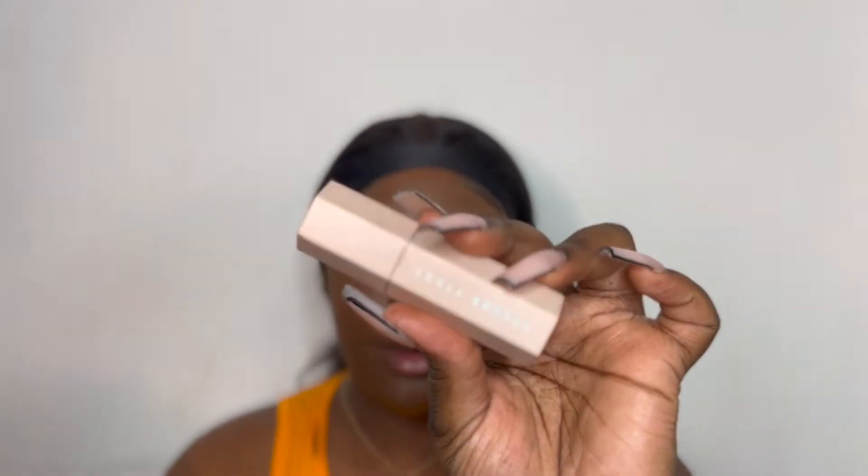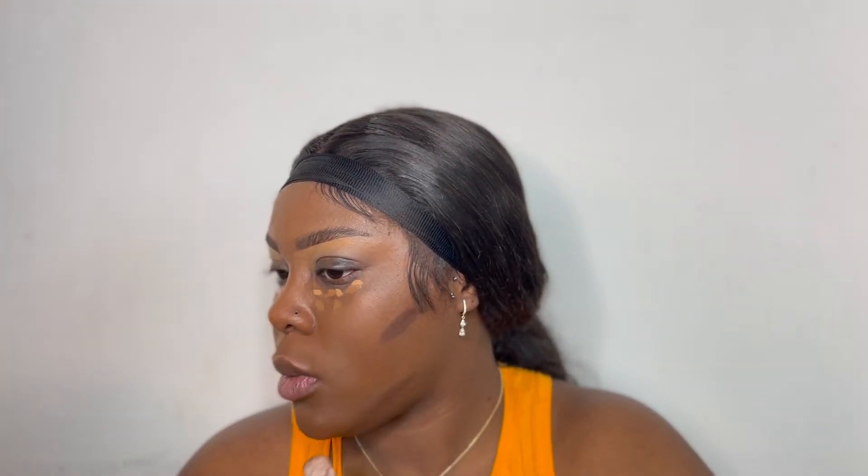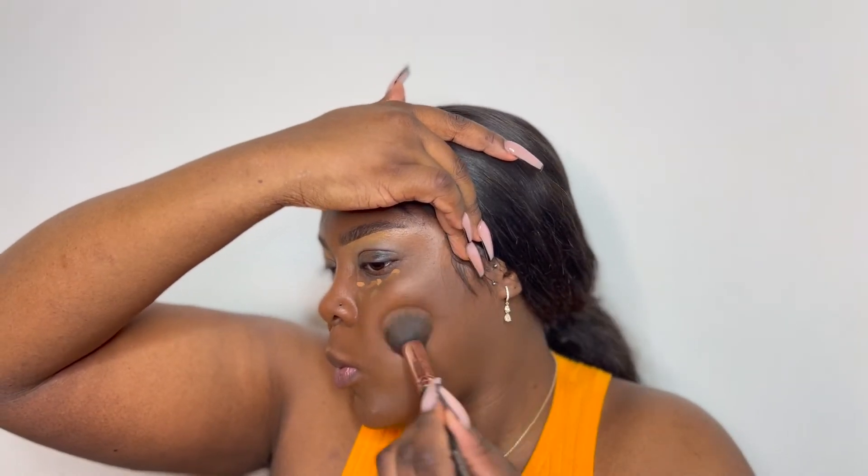The next item I take is this Fenty Beauty Contour Stick in the shade Rich Ebony. I take this constantly — just to cover my cheekbones, my jawline, and my forehead. And I'm blending this out with my Beauty Bay brush.